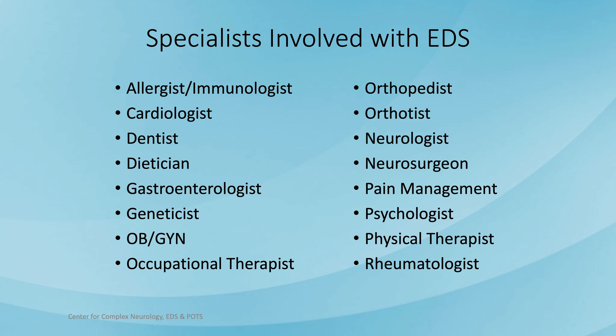Not surprisingly, there's a large number of specialists who can potentially become involved with EDS. In alphabetical order: allergists, immunologists, cardiologists, dentists, dietitians, gastroenterologists, geneticists, OB-GYNs, occupational therapists, orthopedists, orthotists who create braces and splints for joints, neurologists, neurosurgeons, pain management physicians, psychologists, physical therapists, and rheumatologists.